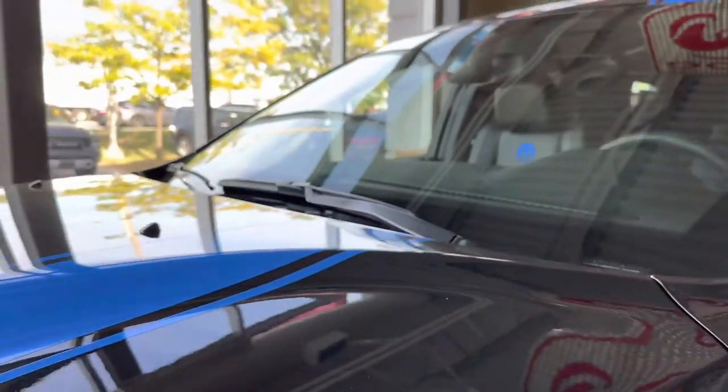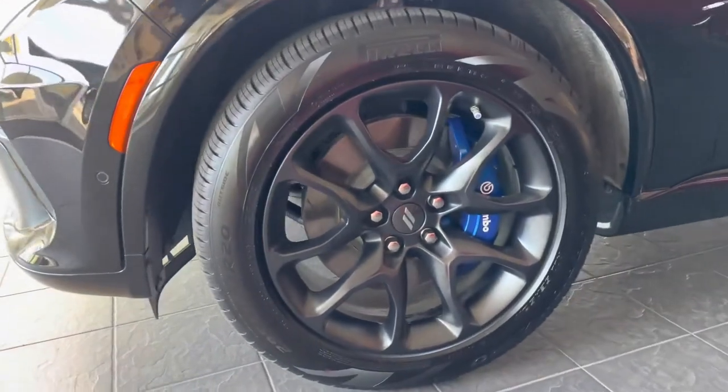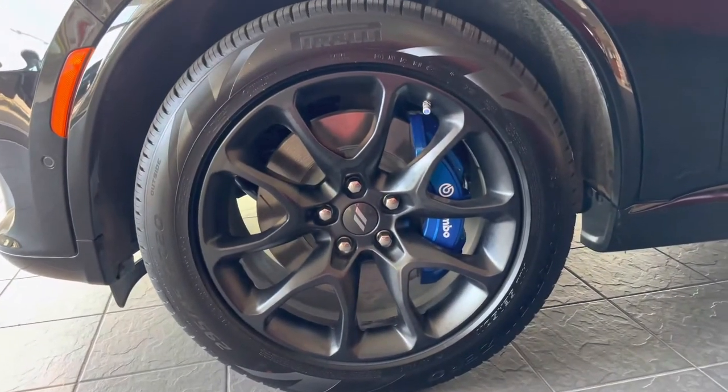The stripe goes across the whole car, coming down to the wheel area. These are the same wheels on the RT SRT, and you have the Brembo calipers in Mopar Blue.